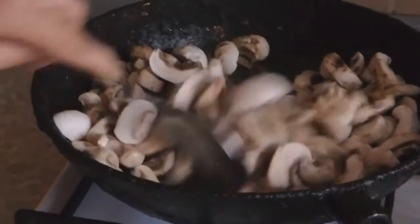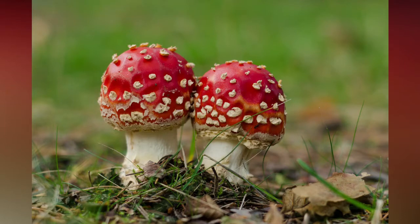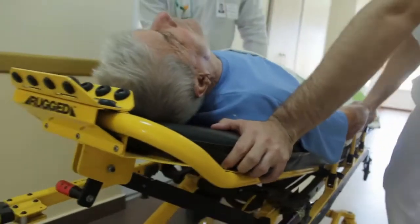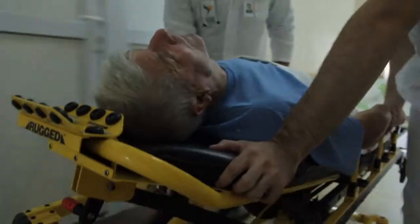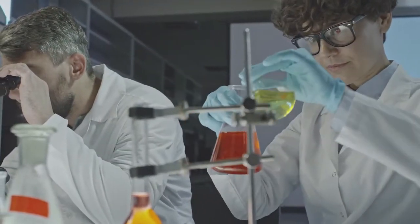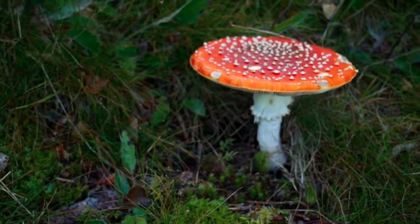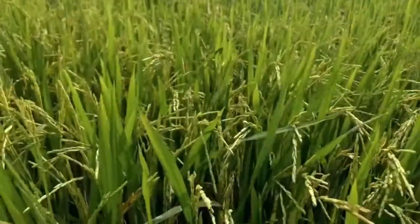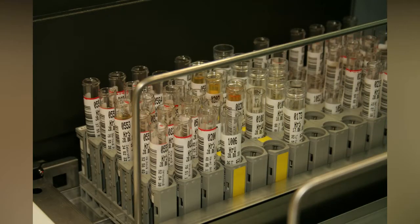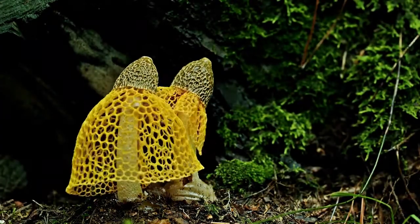Eating toxic mushrooms causes more than 100 deaths a year globally and leaves thousands of people in need of urgent medical assistance. Amanitins are the class of mushroom toxins that cause the most serious issues. The new test can identify the presence of as little as 10 parts per billion of amanitin in about 10 minutes from a rice grain-sized sample of a mushroom, or in the urine of someone who has eaten a poisonous amanitin-containing mushroom.